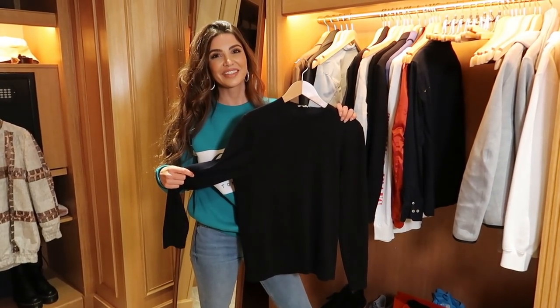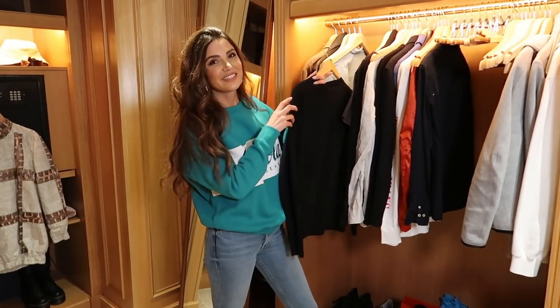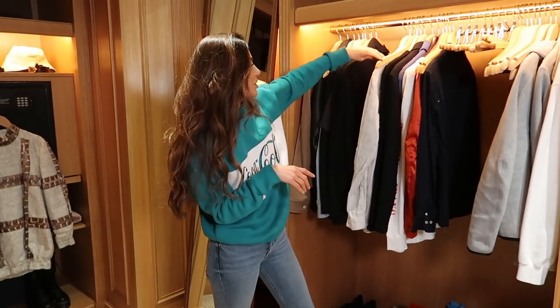I just bought two and you stole one. You've seen us fight a lot about clothing in our vlog, so some of you guys know what we're talking about.